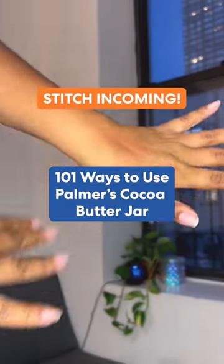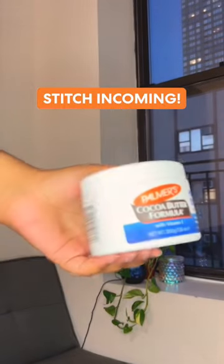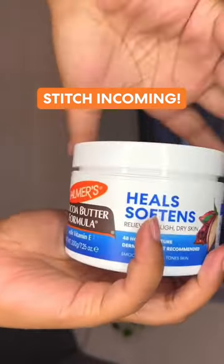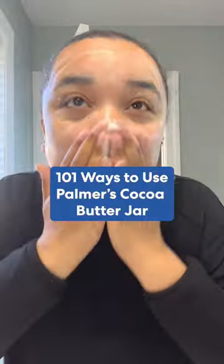Itchy skin is the worst, but luckily I found the perfect solution. Palmer's cocoa butter jar has 101 ways to use it, and my favorite is to calm itchy skin. Did you know there are 101 ways to use your Palmer's cocoa butter jar? Here's number two.